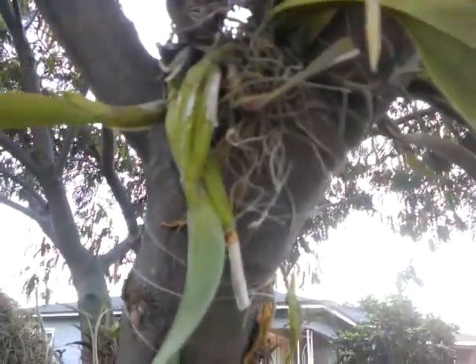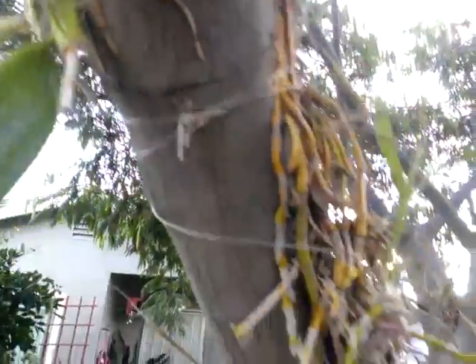The Pleurothallids are doing really well. The Anceps are doing great, with brand new growth. Lots of roots are attaching themselves to the tree.